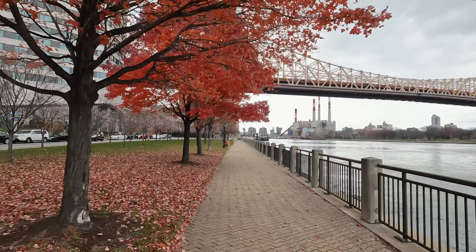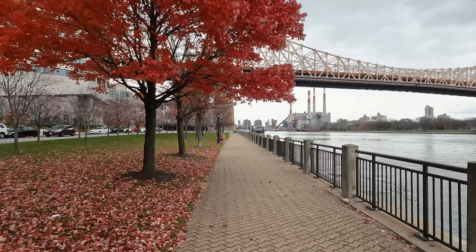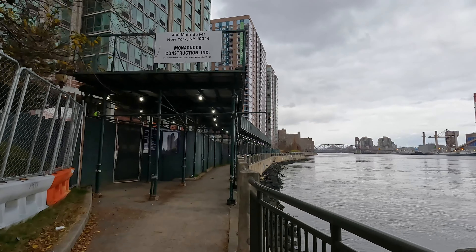At this point, we're going to make a beeline to the northern part of the island on the eastern side. You'll get a different view of the Queensborough Bridge, and you'll largely be passing the residential part of the island to your left.